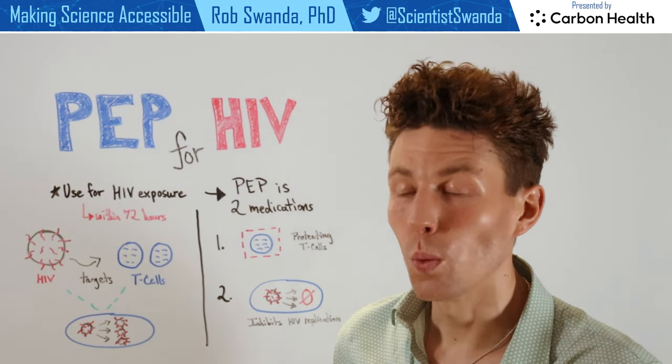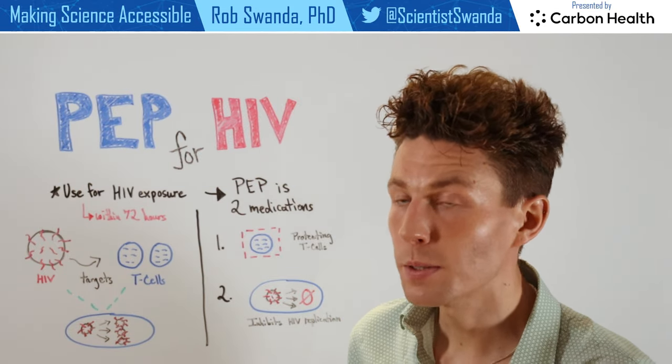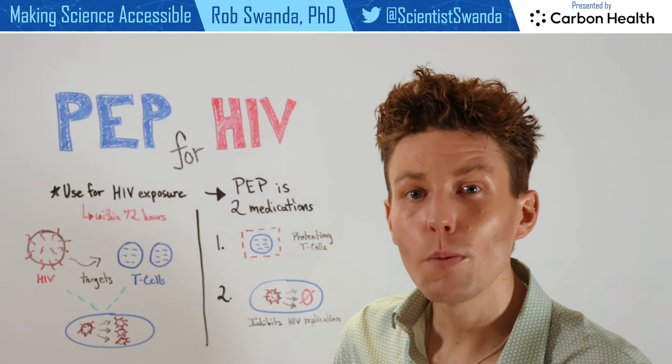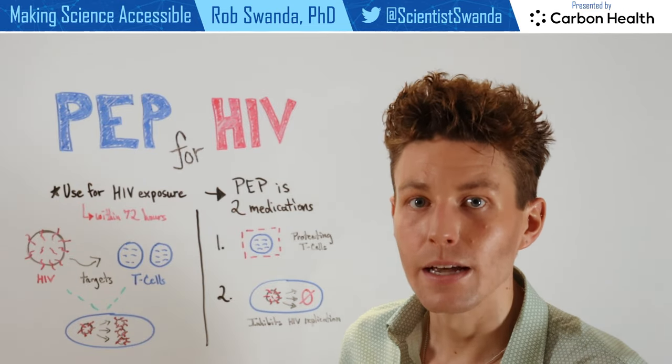PEP works by having two different medications. The first medication involved in PEP helps to protect those specific T cell immune cells. You can almost think of it like forming a barrier around those cells, so that way more of our T cells are not infected by HIV.